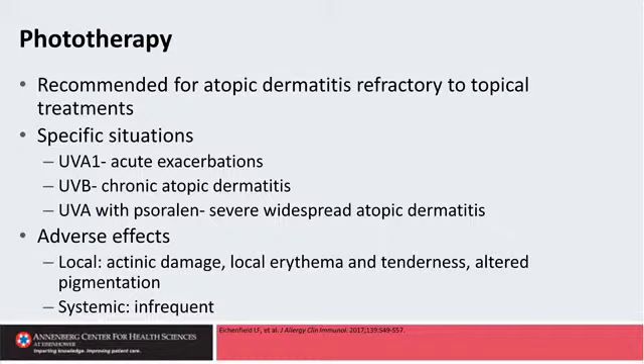The psoralen plus UVA you might use in a patient who had really severe, widespread, refractory atopic dermatitis. But nowadays, I find myself doing little to no PUVA because I have other good options available, both in psoriasis and atopic dermatitis.